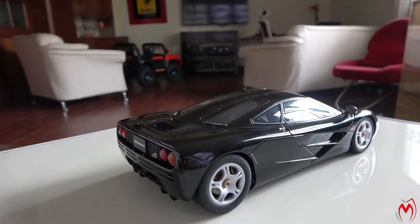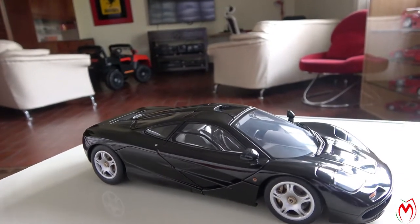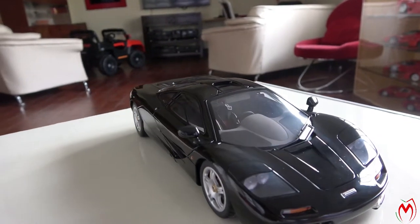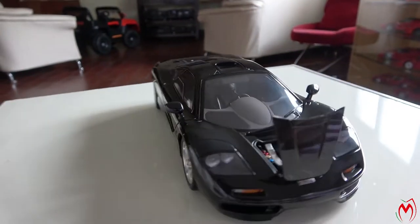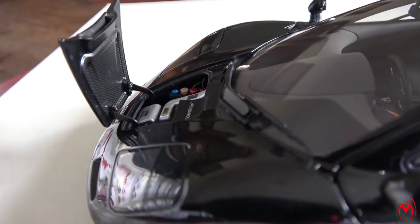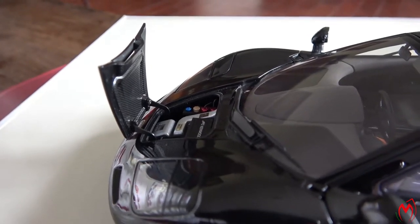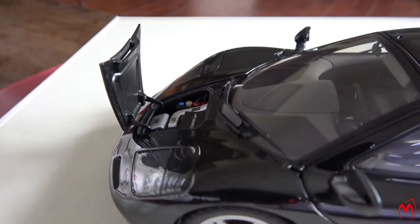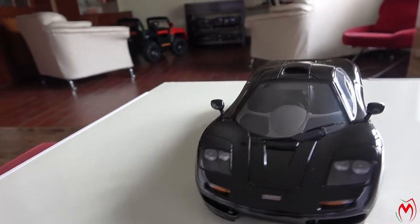This car is so compact — there is no space for any extra stuff. Moving towards the trunk, it just has a small compartment with components: a battery, an F1 battery, and all the necessary things placed in a very tiny little space. They have managed to put so many components in it. Even the front logo of McLaren is quite well made on this model.